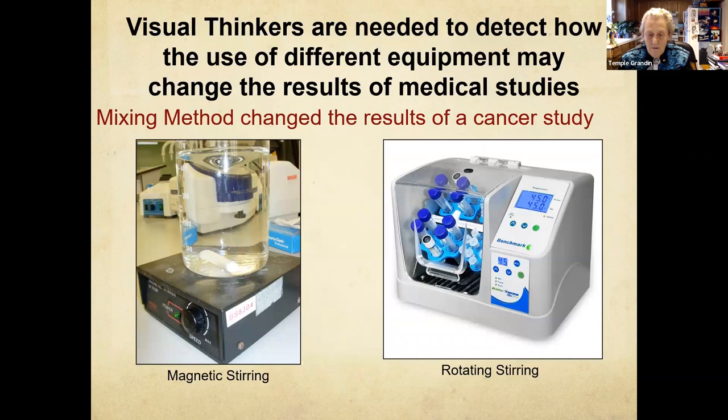We need visual thinking in science. We talk a lot about STEM education — very heavy on mathematics. But you also need visual thinkers in science, because millions of dollars worth of cancer research was ruined because one lab used a magnetic stirring device and another lab used a little Ferris wheel for test tubes. It totally changed the results of cancer studies. You need to tell people exactly what lab equipment you use — it matters. I see it. There are three different types of thinking.